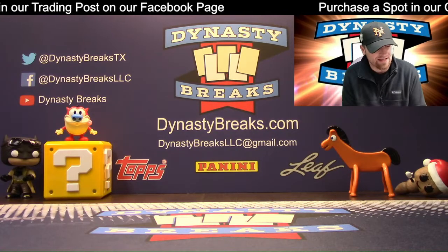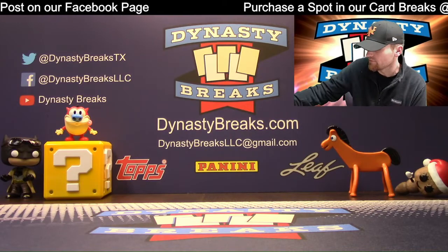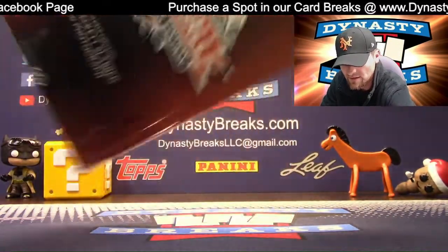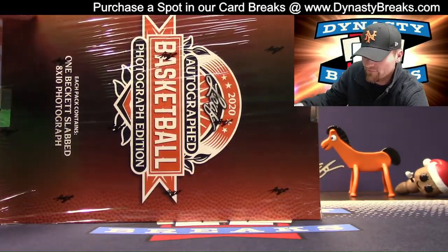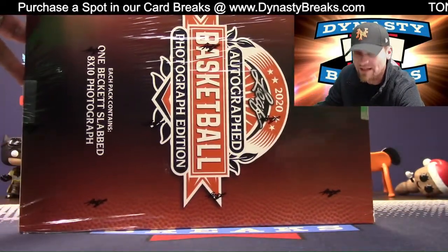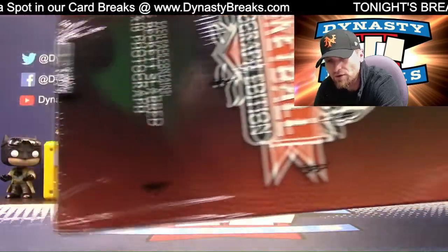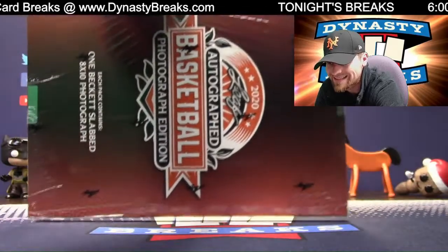Hey guys, it's Dane with DynastyBreaks.com. It is the 21st of January, 2021. We just opened a case of this live on our live stream — you guys can check that out. We have 10 autographed photos — actually, excuse me, a full 12-box case. These photos are autographed, encapsulated, and authenticated by Beckett.